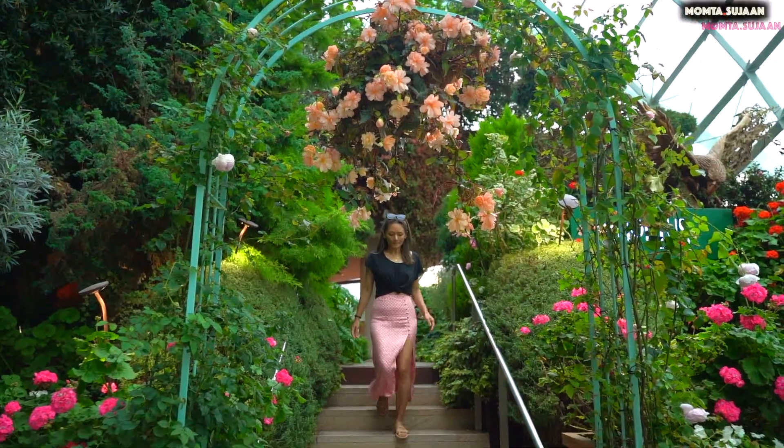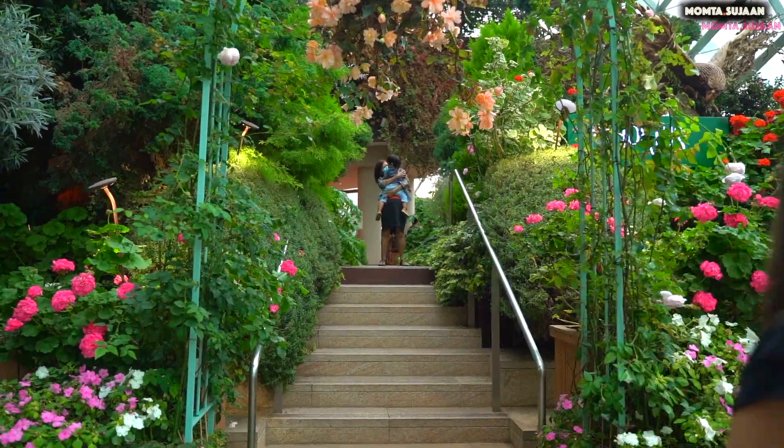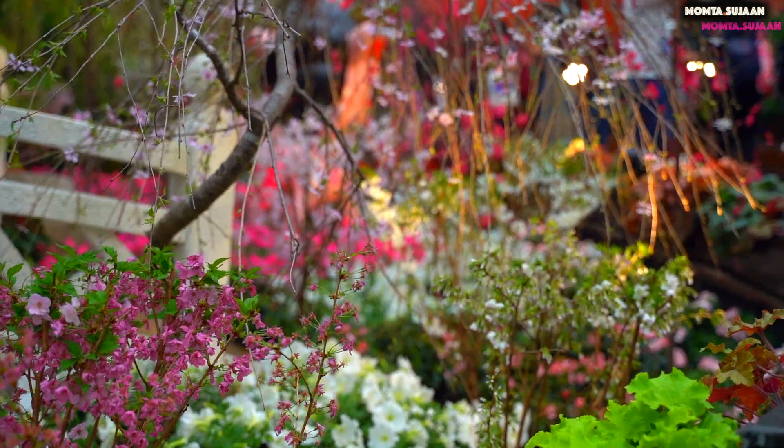The attention to detail is amazing as to how every corner of the Flower Dome has been meticulously planted. Absolutely impressive!